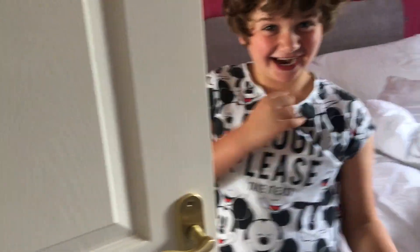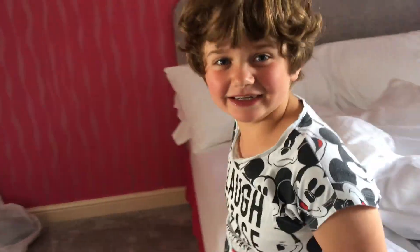Well there you go — that's a house tour! Bye bye bye!